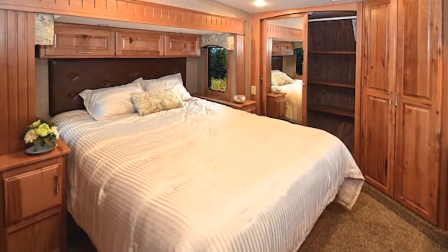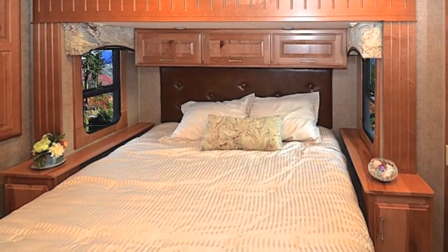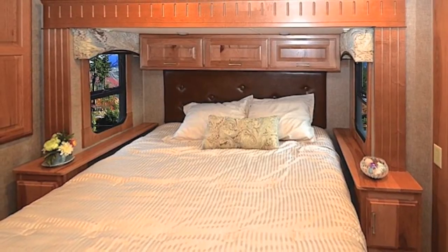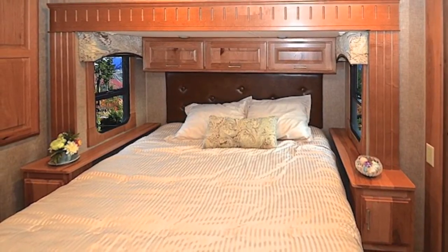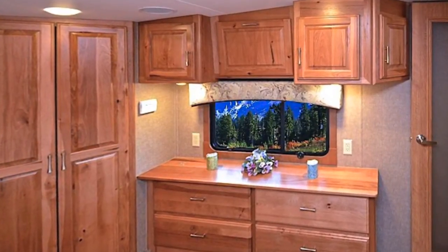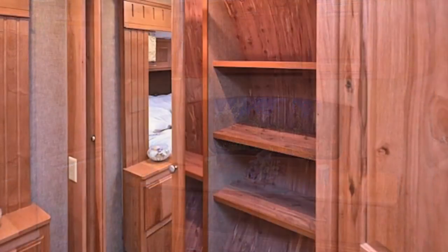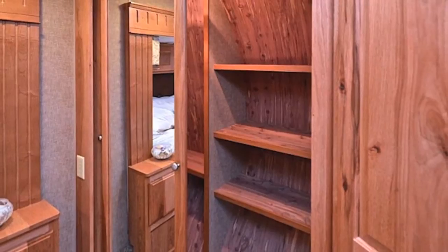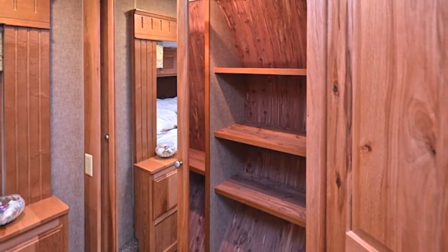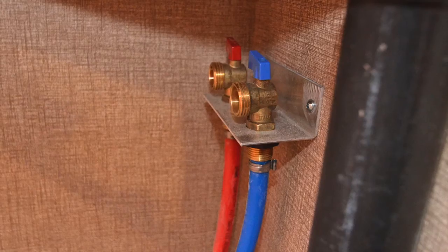The master bedroom is located in the front of the coach. Inside you'll find a queen bed complete with pillow-top mattress. We provide a box spring under our mattress for a great night's sleep — an XL exclusive. A nightstand is found on each side of the bed. At the foot of the bed are convenient chest of drawers and above is additional storage cabinet space. Located on the side of the bed is a lighted cedar-lined wardrobe with mirrored sliding doors. In the corner is an additional closet which is prepped for a washer/dryer.